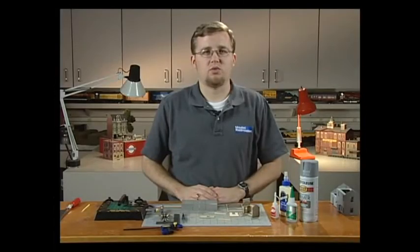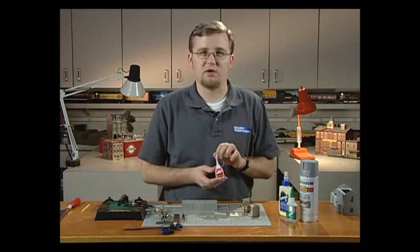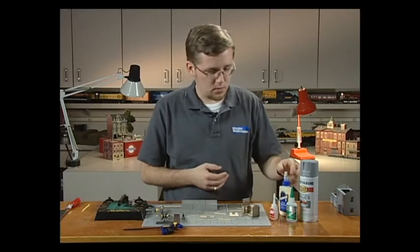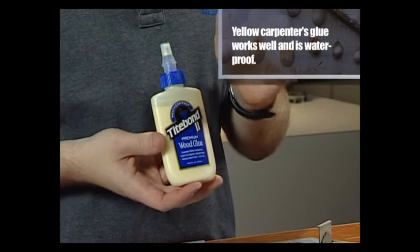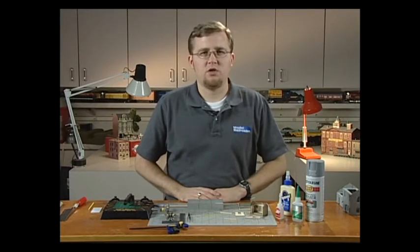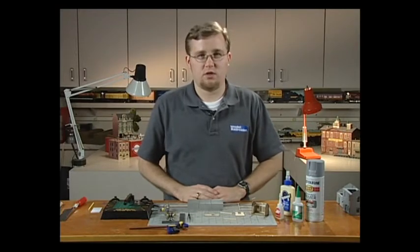You have a couple of options when gluing the bracing to the wall panels. CA glue or super glue dries quick, but once bonded there's little wiggle room — you have to get it right on the first try. Alternatively, wood glue has a slower drying time, giving you about 15 to 20 minutes to position the strip wood. Stay away from glues with high water content such as white glue, as these can warp the walls. CA is used here since it dries quicker.